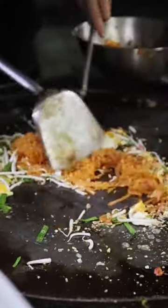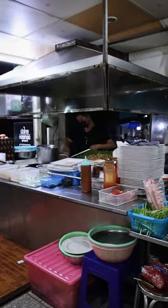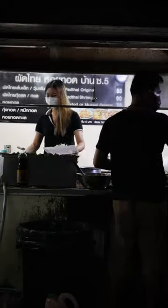Look at him go. This is one of those classic Thai dishes. Everybody knows it — it's Pad Thai, and it's served up everywhere around Thailand.